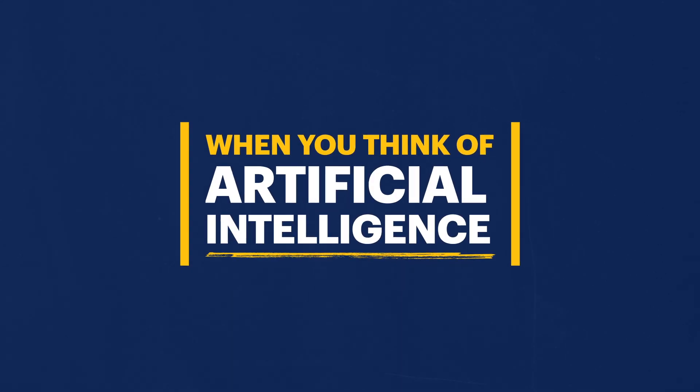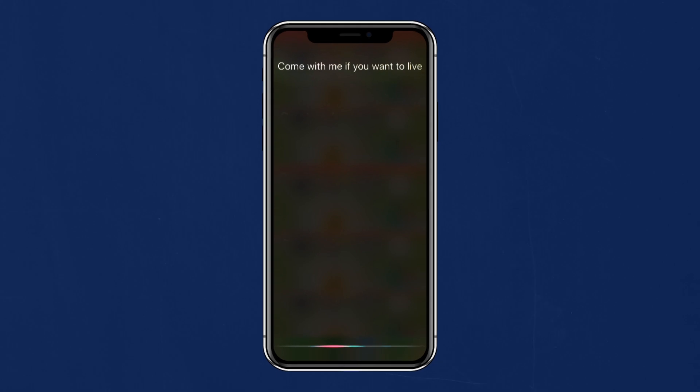When you think of artificial intelligence, you might think of Siri or Skynet. 'Come with me if you want to live.' But what about skincare?